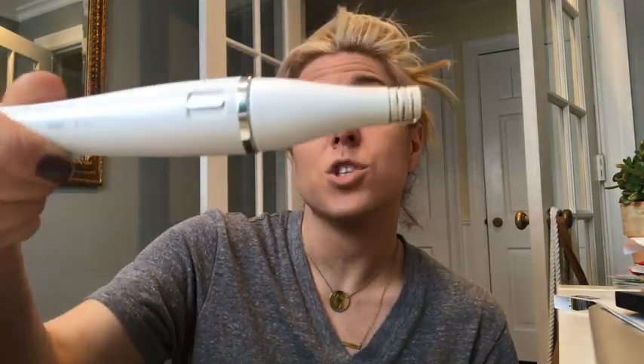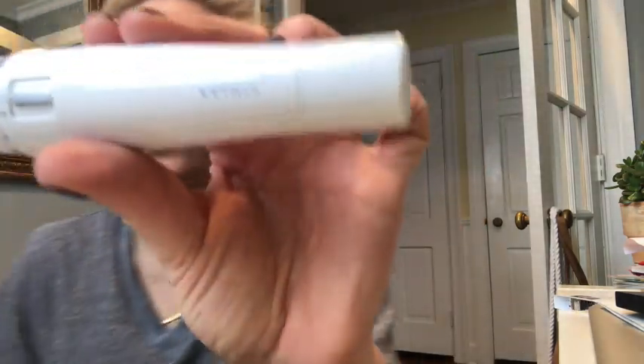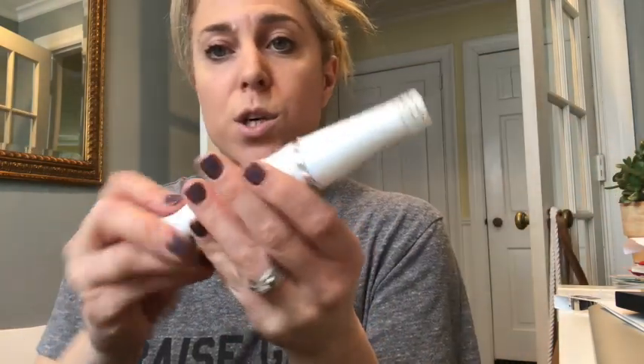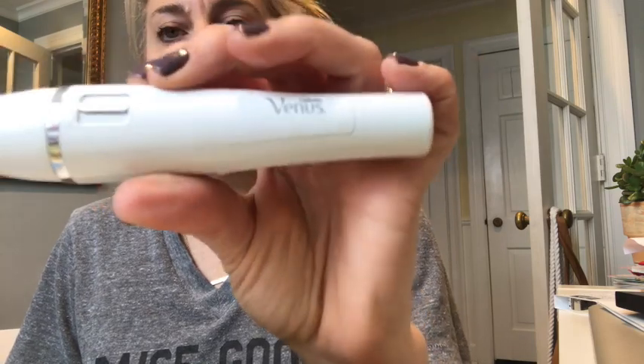I want to share what I've been using — this is the Gillette Venus Face Perfection. Let me show it to you guys. It looks just like this, it's very lightweight. What it does is give you up to four weeks of smoothness. It actually plucks — there are 10,000 plucking motions per minute, removing hair right from the root.